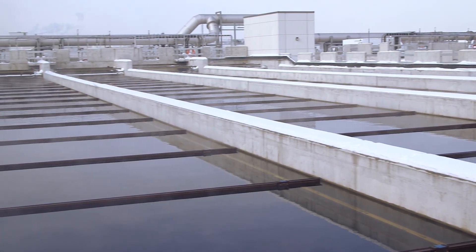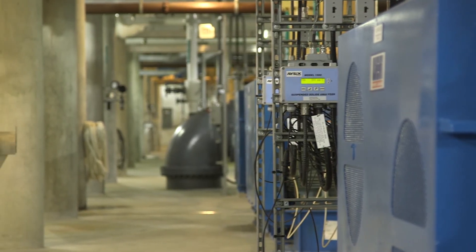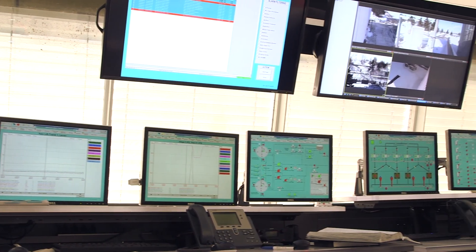Duffin Creek is an environmental leader with the lowest contaminant levels, including phosphorus, of all wastewater plants in the Greater Toronto Area discharging to the open waters of Lake Ontario.